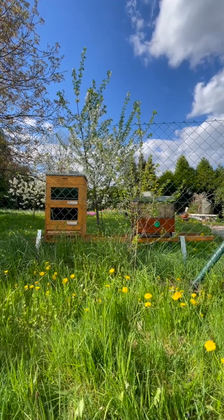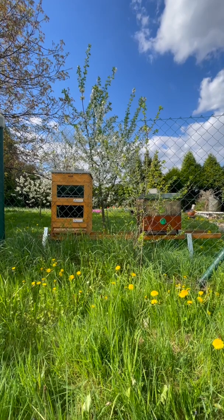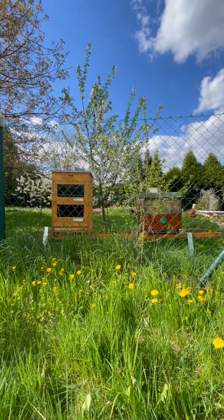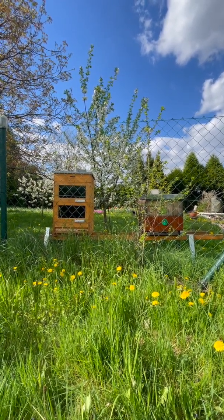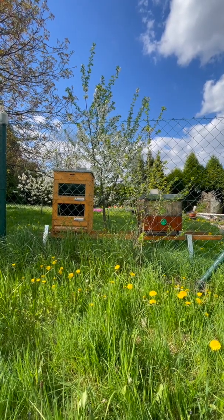Hello Australian beekeepers, I'm Vojta, I'm from the Czech Republic, which is in the middle of Europe. I've heard that recently you got a problem with Varroa mite — it's something we've been fighting here for several decades.